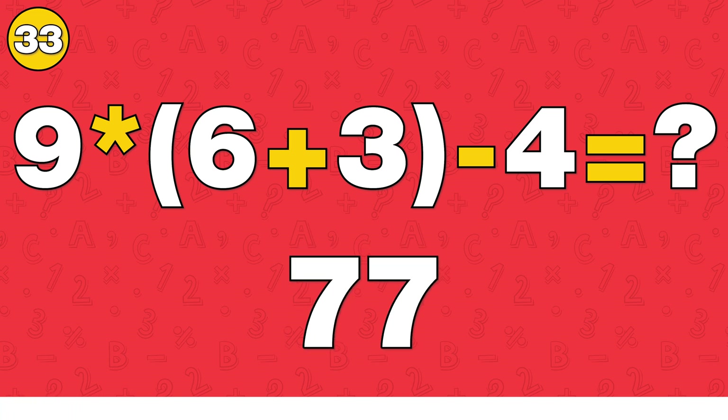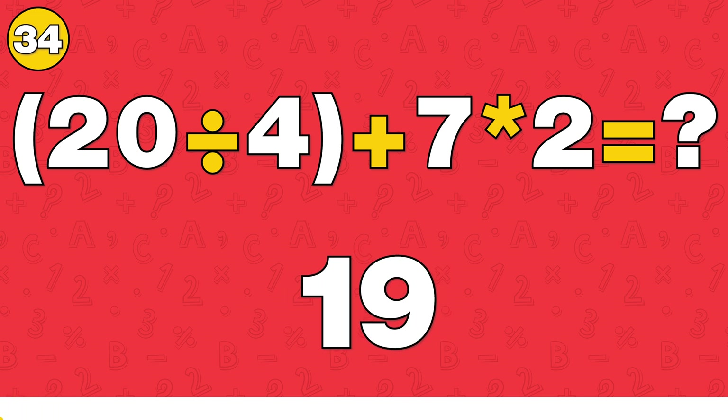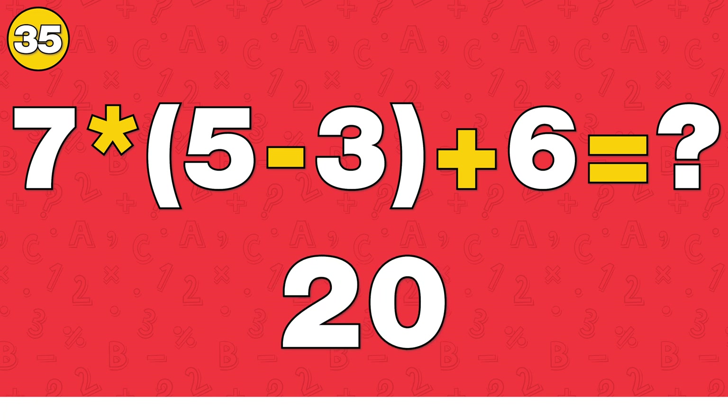The answer is 77. The answer is 19. The answer is 15.